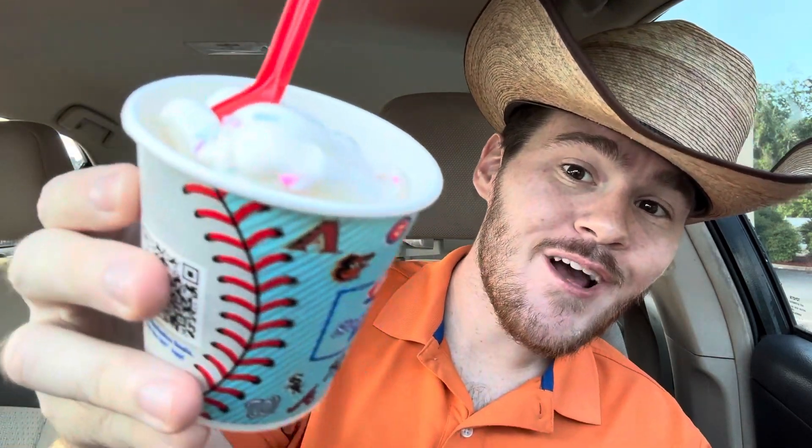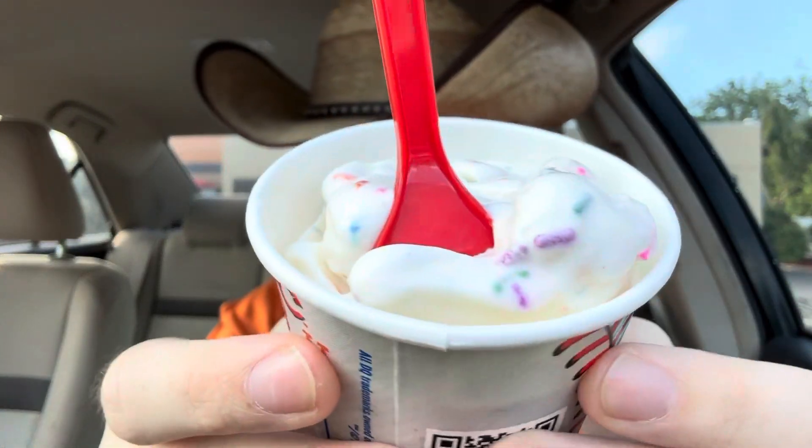You got some rainbow sprinkles. Let's go ahead, dive in, try this, tell you how it is. Maybe a better look — we'll look at the top there.